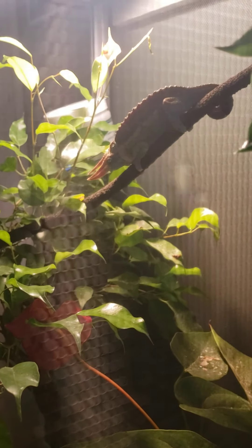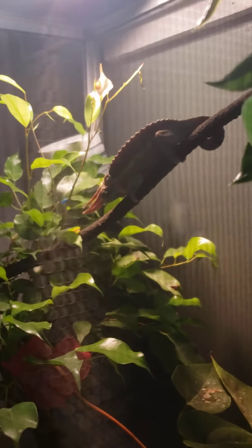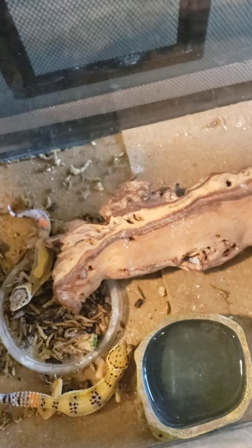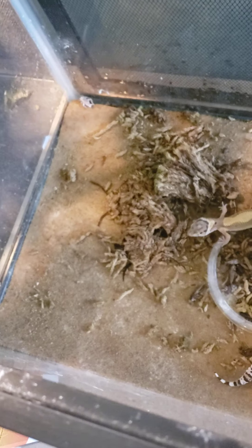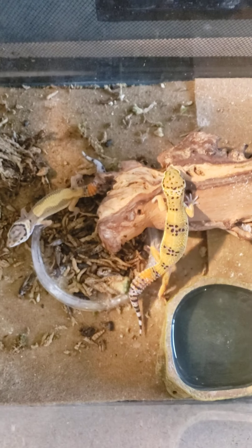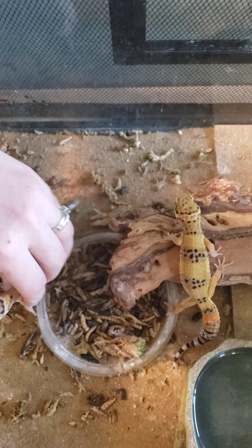I also have a chameleon over here — there he is on his branch. That's a Rainbow Jackson's chameleon, and he lives the majority of his life off the ground. I have seen him occasionally on the bottom of the terrarium, but usually he's up there. These guys — the leopard geckos — never climb. The most they'll climb is maybe on this tiny little log right here. You're not going to see them climb a tree or branches. They're not really a lizard that climbs well.